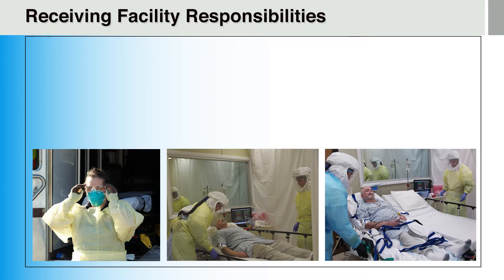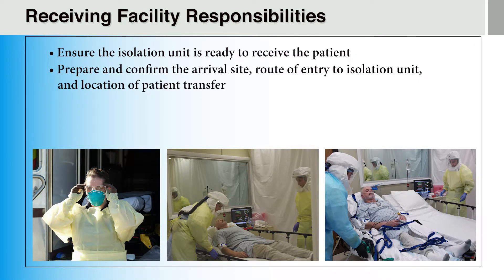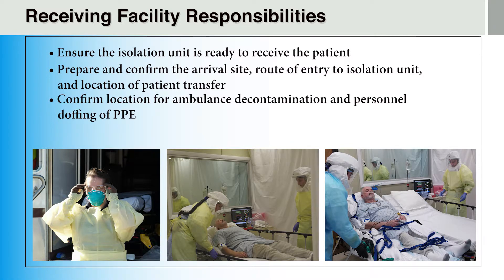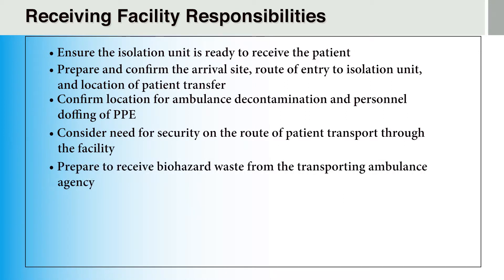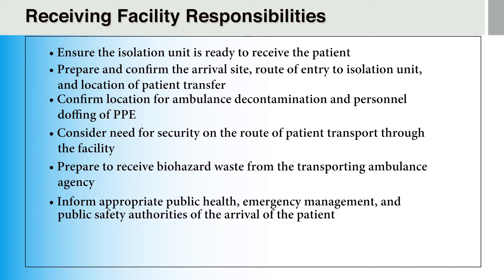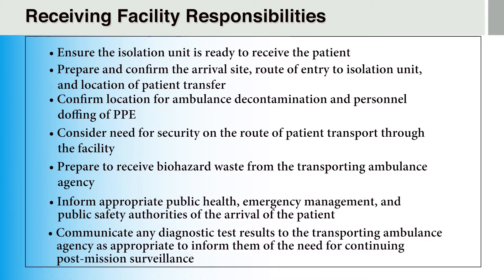The receiving facility should be prepared to ensure the isolation unit is ready to receive the patient, prepare and confirm the arrival site, the route of entry to the isolation unit, and the location of patient transfer, confirm the location for ambulance decontamination and personnel doffing of PPE, consider the need for security on the route of patient transport through the facility, prepare to receive biohazard waste from the transporting ambulance agency, inform the appropriate public health, emergency management, and public safety authorities of the patient's arrival, and communicate any diagnostic test results to the transporting ambulance agency to inform them of the need for continuing post-mission surveillance.